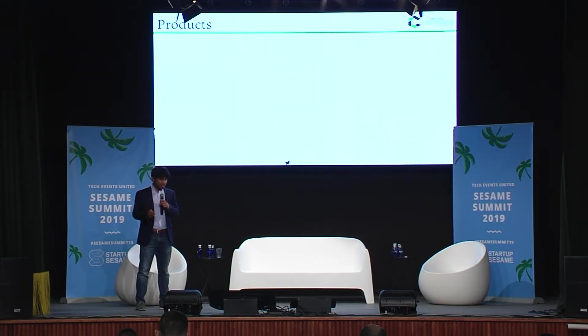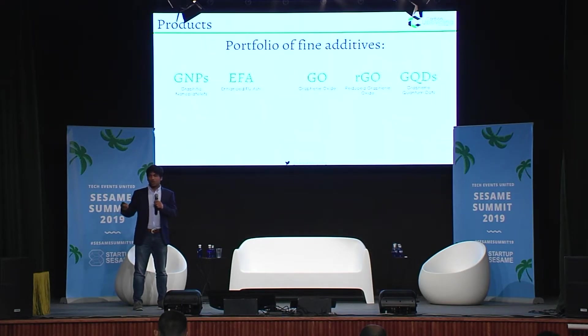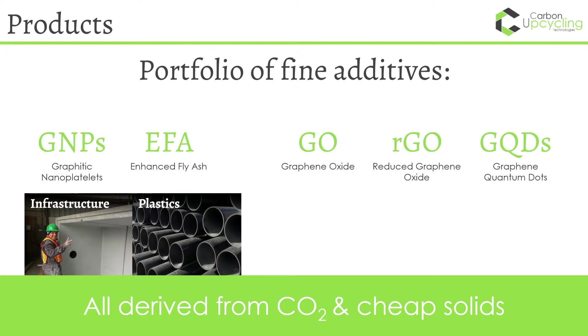Some of the products that we make are not things that you hear about every day. These are nanomaterials ranging from one nanometer in size, which is literally a thousand times smaller than a strand of your hair, or nanoplatelets which are the size of blood cells in your body. What we found is these products aren't really products you can go out to the market and sell like you would gasoline, cars, or baskets.